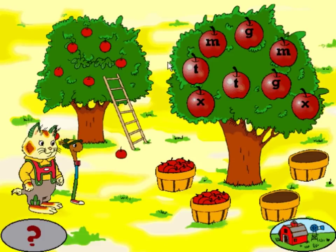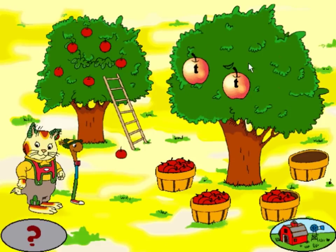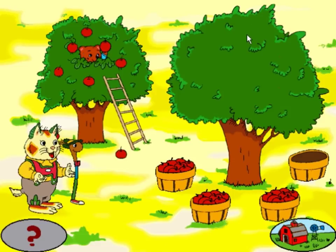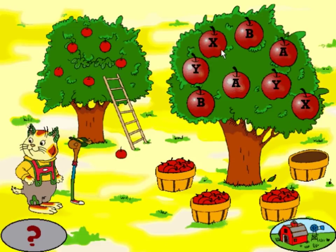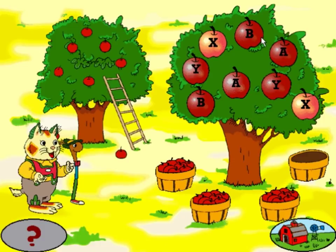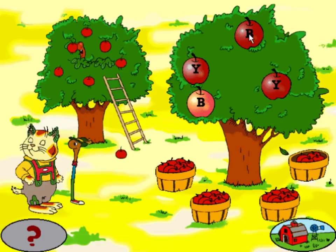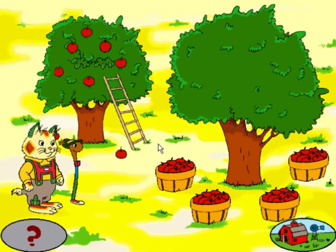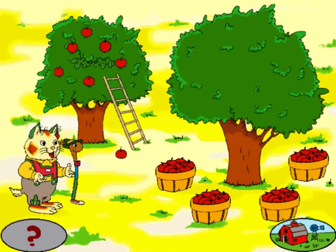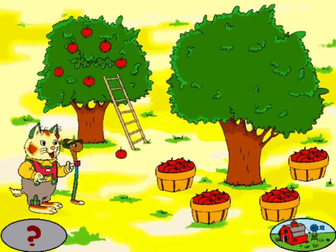Only two left. M. Terrific. G. You got it. X. That's right. Hooray for you. Let's pick another basket of apples. Only one more to go. X. Good work. A. Nice job. B. Way to go. Y. That's great. We did it. We filled all the baskets with apples. Maybe Farmer Soybean is finished with a story. We can go see. Or we can pick more apples.